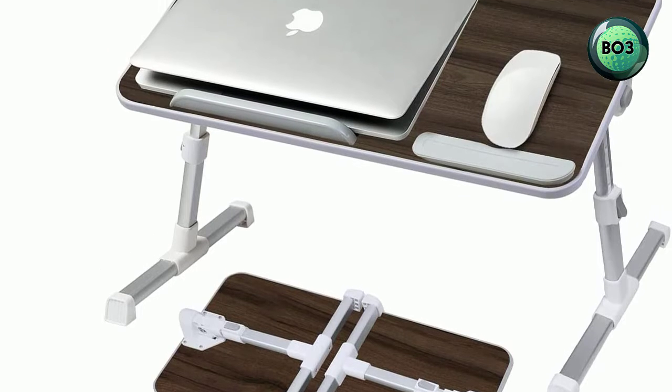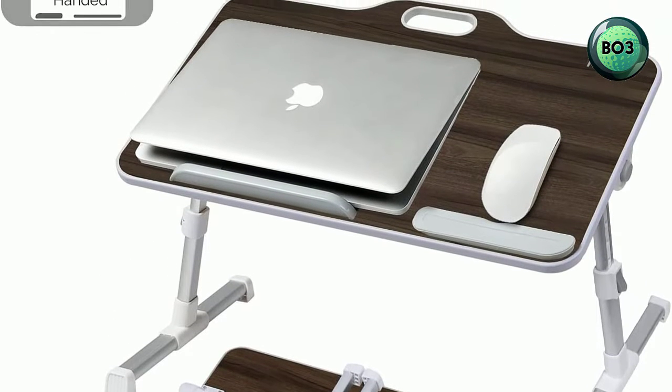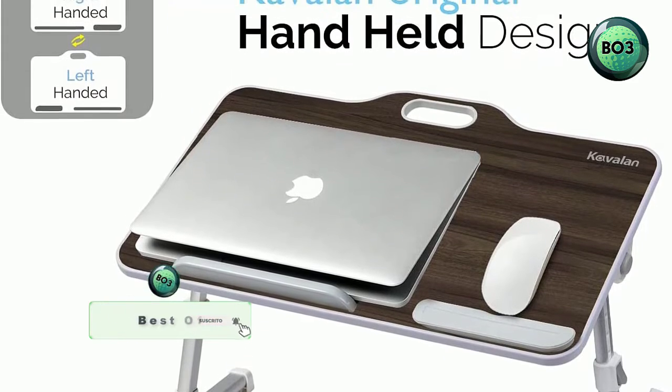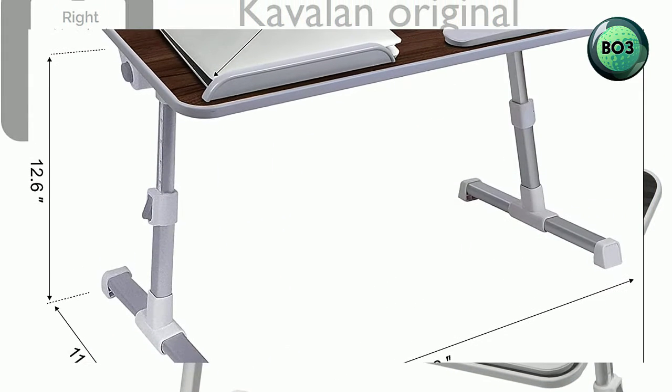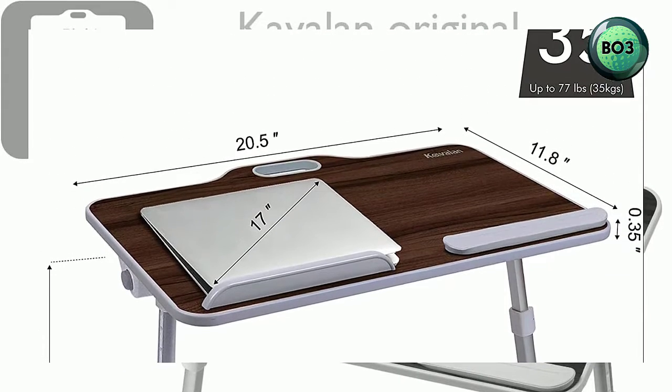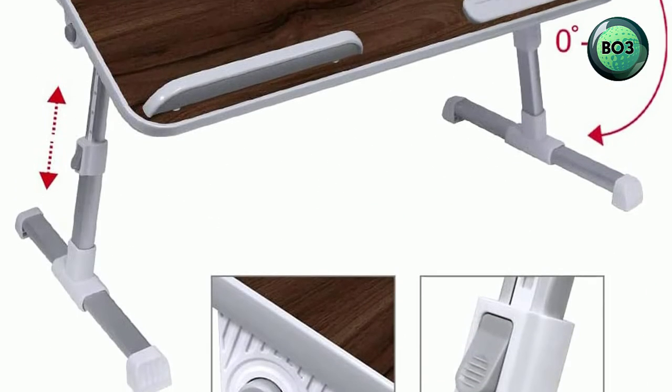Multiple uses — easy to use on bed, couch, sofa, desktop, and floor. Works as a standing desk for office, bed TV serving tray, couch floor table, or picnic desk outdoor. Smart design with top opening handle for easy carry anywhere you need.